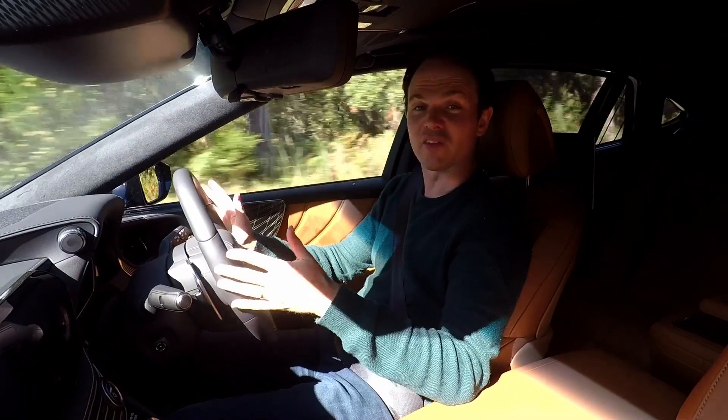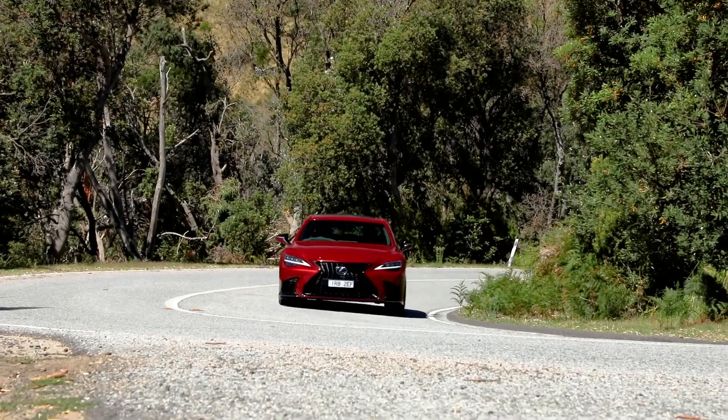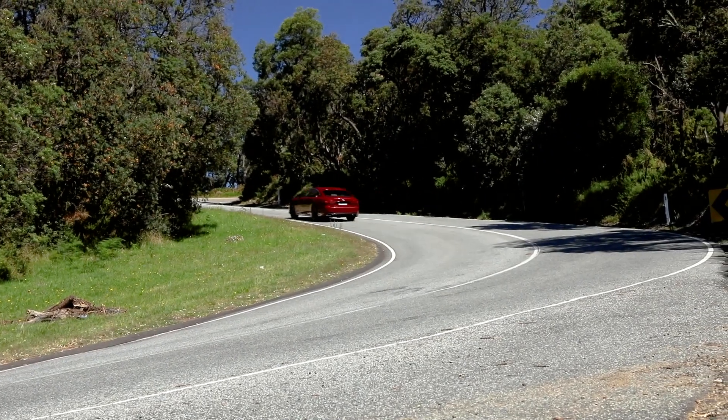However, if you prefer to do the driving yourself, the F Sport might be the pick, as it includes bigger brakes, rear wheel steering, active anti-roll bars and variable ratio steering for a sharper drive.